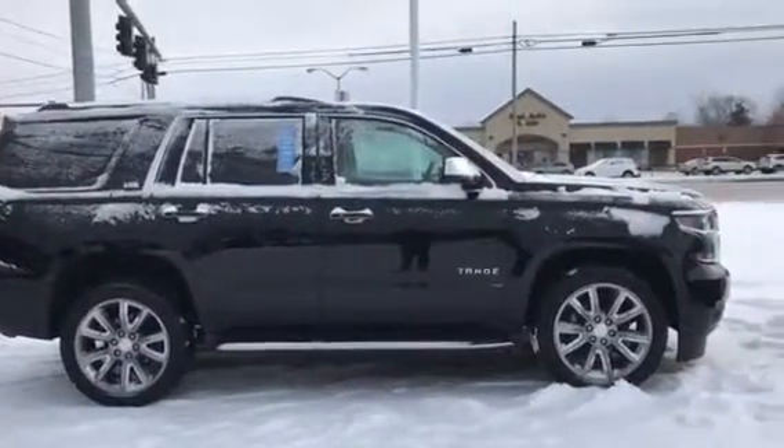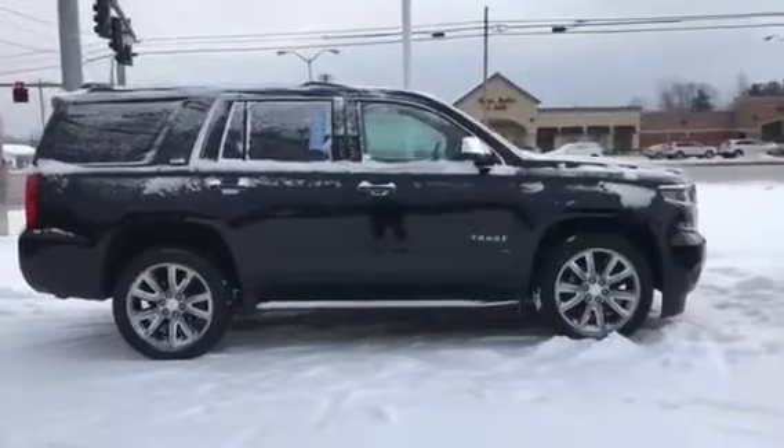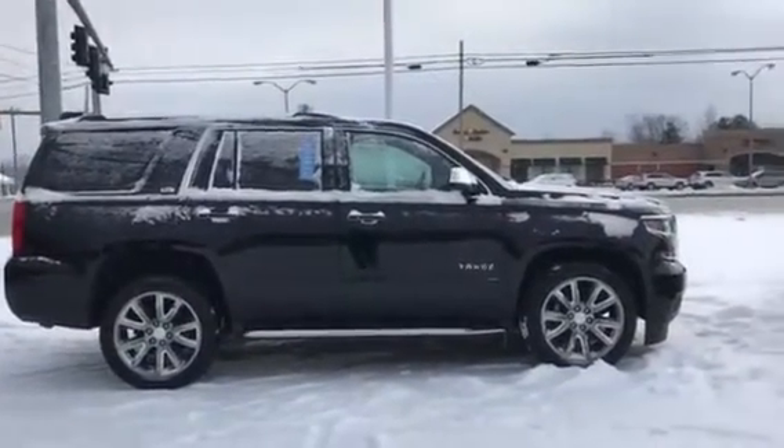Hi Julie, my name is Tyler Keller. I'm an internet manager here at Pat O'Brien Chevy in Medina. I received your inquiry on our 2016 LTZ Tahoe.